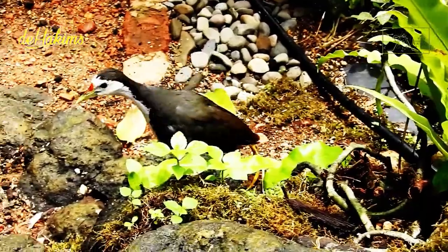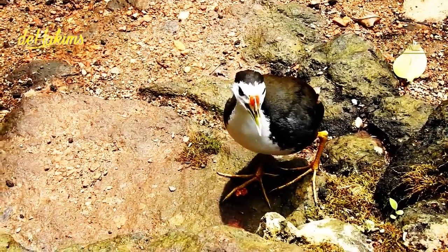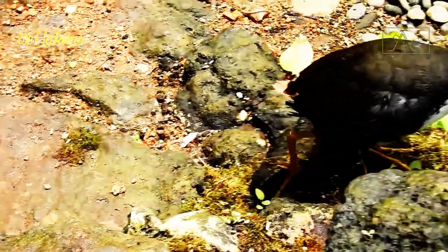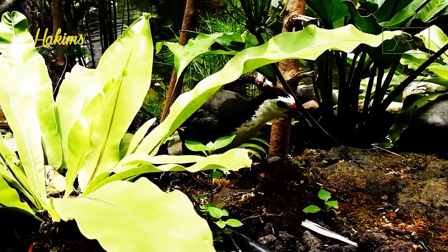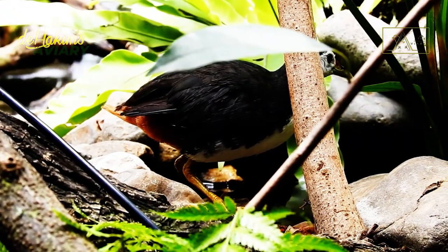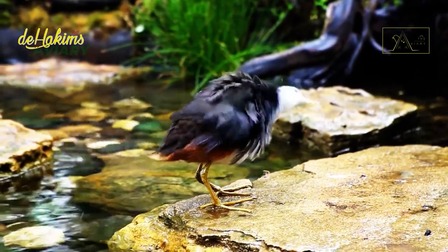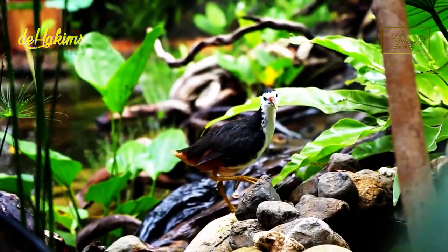However, it is time for us to stop hunting the white-breasted waterhen. Like us, they are creatures that have the right to live. Don't let their population continue to decline. Hopefully this video has been helpful — if you liked it, don't forget to hit the like and subscribe button. See you in the next episode!